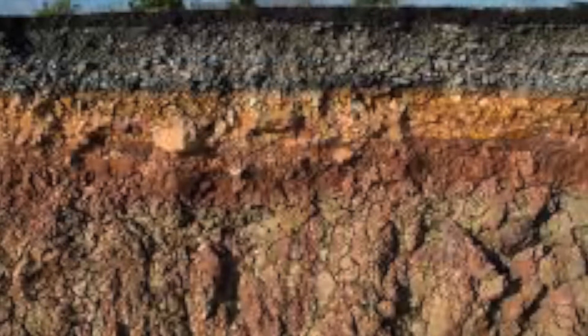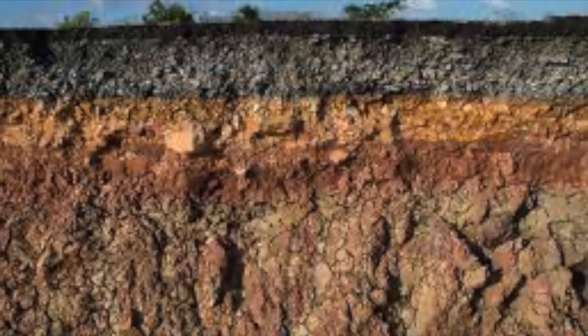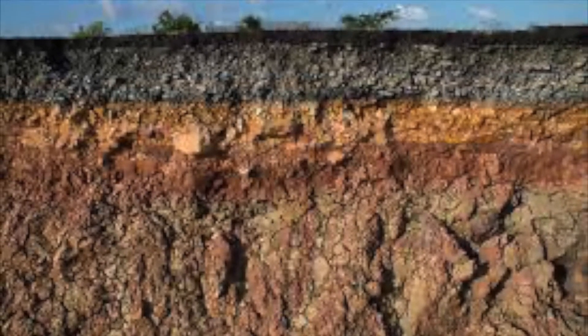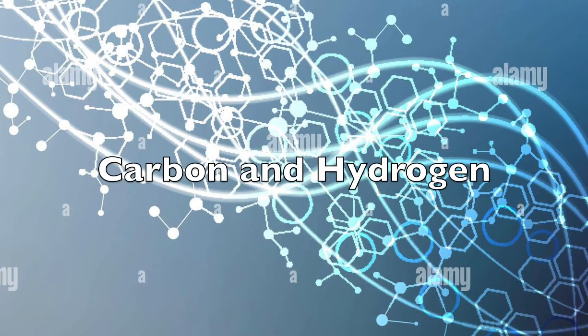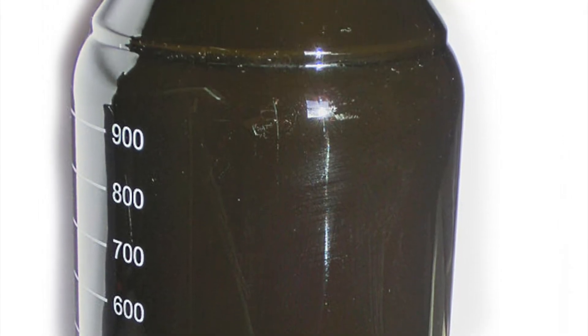As more and more sediment piles on top, the kerogen gets pushed harder into the ground. The extreme pressure and heat generated from this process breaks up the kerogen molecules, turning them into shorter and lighter molecules composed almost entirely of carbon and hydrogen. Depending on how liquid or gaseous the kerogen was, the process turns the kerogen into oil or natural gas.